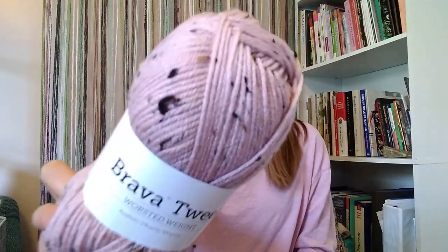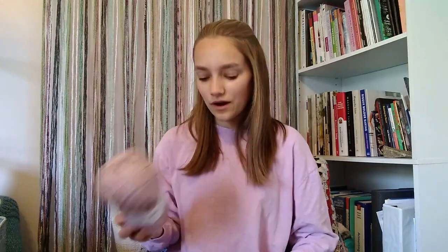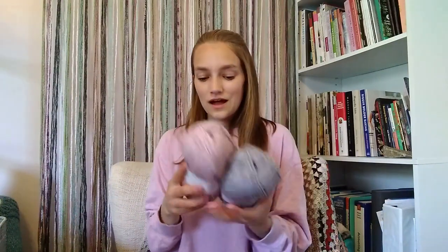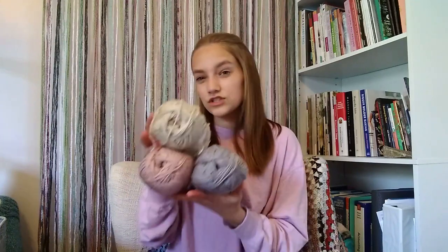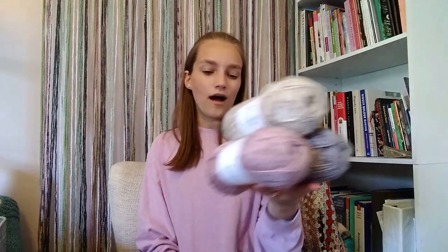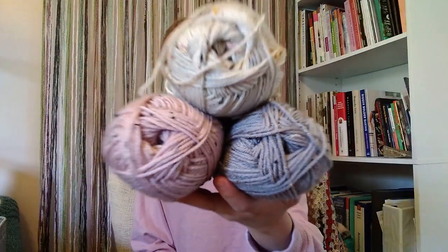The third color has the same tweed fleck colors but it's the colorway Rose Finch. It's picking up a little more brown on camera than in real life — it's definitely pink or pinkish, very similar to the shirt I'm wearing. When I hold it up next to the gray it looks really pretty. I originally planned to use all three colors, but because the off-white has different colored flecks from the other two, I'm not sure about that pairing now. Just be aware of that when ordering.